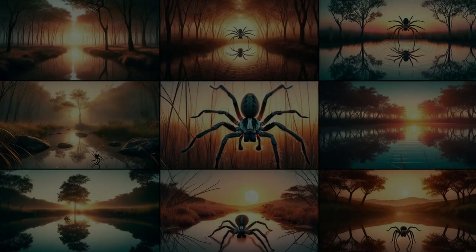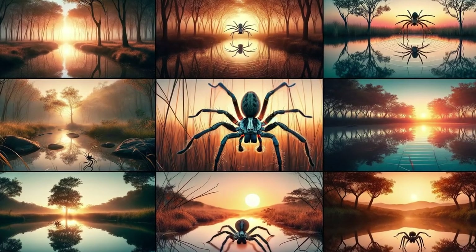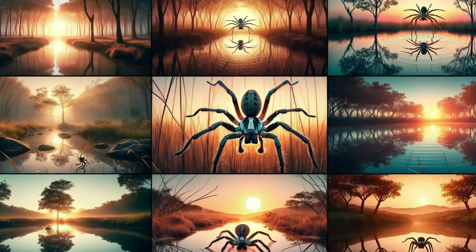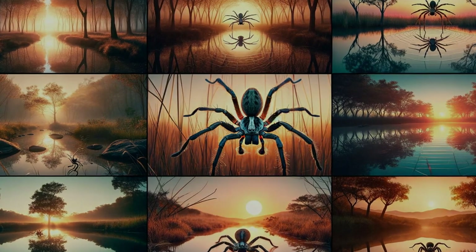As the sun sets on our exploration of the wolf spider, we're reminded of the beauty and complexity of nature. These spiders are but one thread in the intricate web of life, playing a role that supports the grand tapestry of our world. So, the next time you spot one, take a moment to admire its tenacity and its place in the natural order.